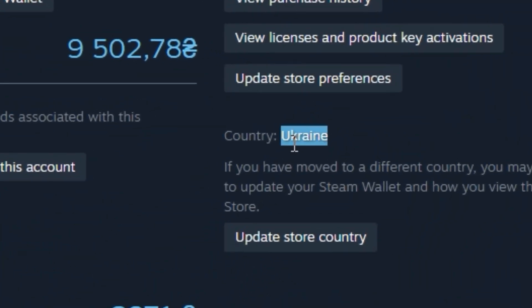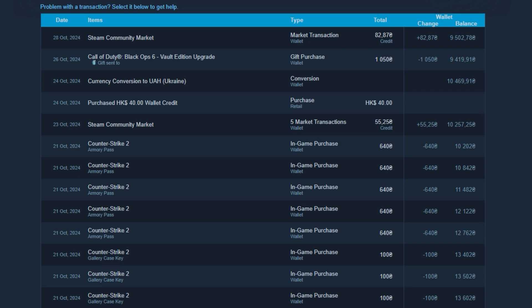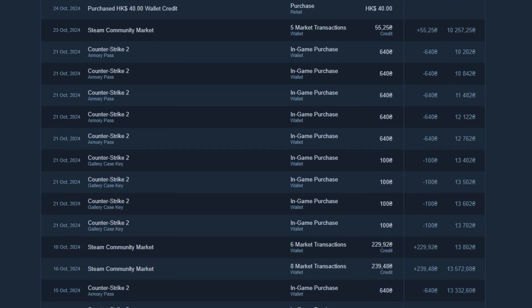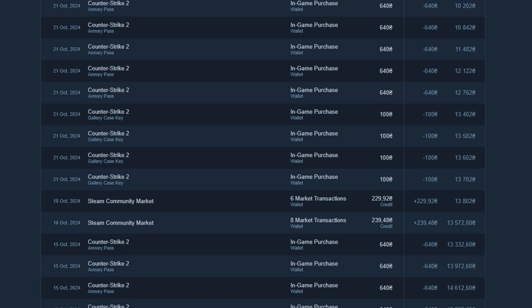Recently, Steam has implemented significant updates to its regional policies, resulting in possible unexpected changes to your account's region. Here, we'll cover how to safeguard your account from bans and make sure these adjustments don't disrupt your experience.